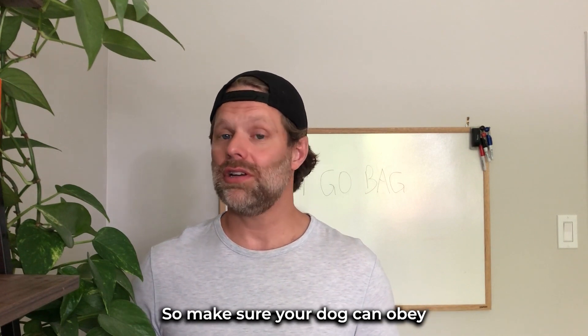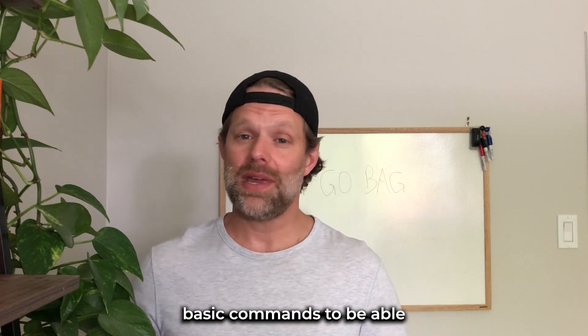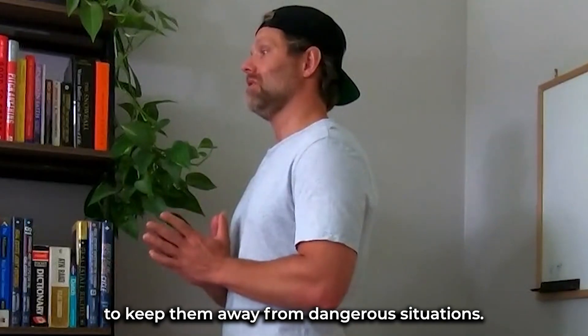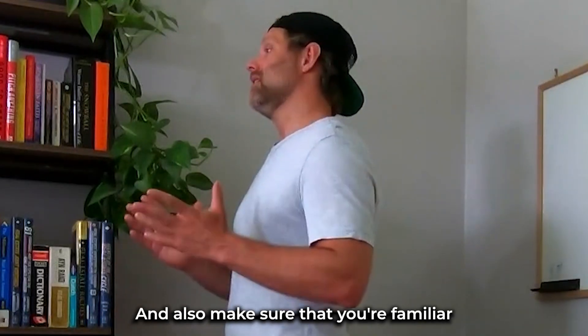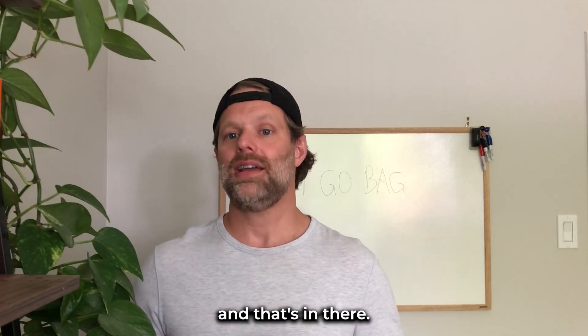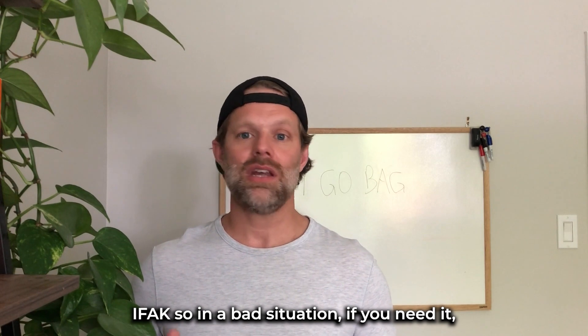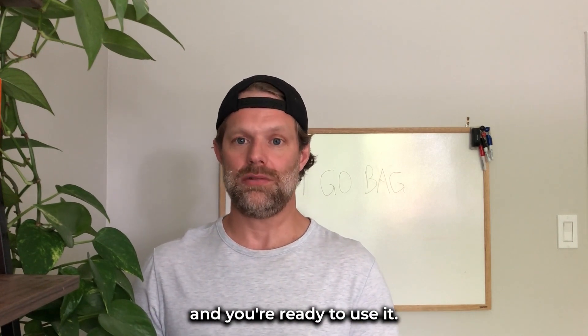Preparation is key. Make sure your dog can obey basic commands to keep them away from dangerous situations, and also make sure that you're familiar with everything that's in their go bag and in their IFAC. So in a bad situation, if you need it, you know exactly where it is and you're ready to use it.